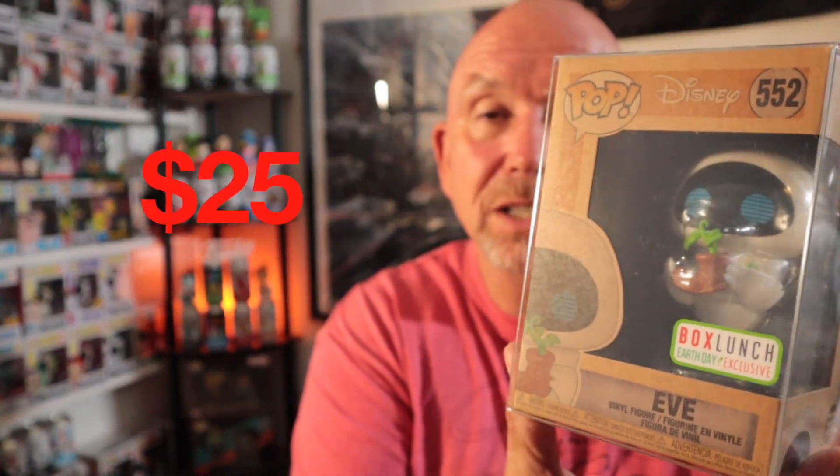This one's really cool — it's a BoxLunch Earth Day exclusive: Eve. My lighting is going on, forgive me. Anyways, I got in the sun today and I'm a little sunburned. You would think with this bald head I would put something on before going out in the sun, but I'm not that bright. Anyway, that's Eve — not a bad score.